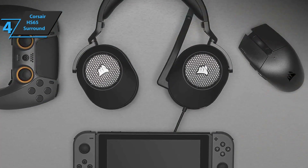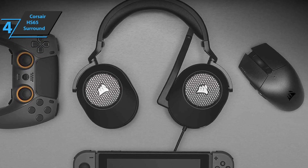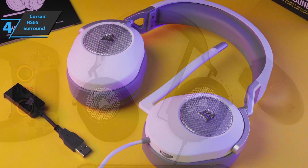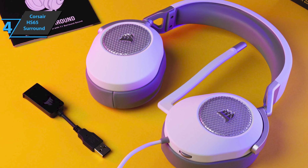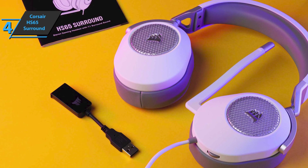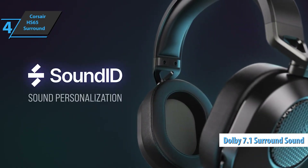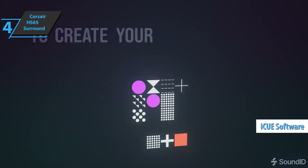The Corsair HS65 Surround is a stereo headset that can be connected to PC, Mac, PS5, PS4, Xbox Series X/S, Nintendo Switch, and mobile devices via 3.5mm jack. But like the company's other offerings, it works best on a computer when connected to the included USB adapter, where you can activate Dolby surround sound and adjust equalizer settings via Corsair's iCUE software and personalize the sound with Sound ID.